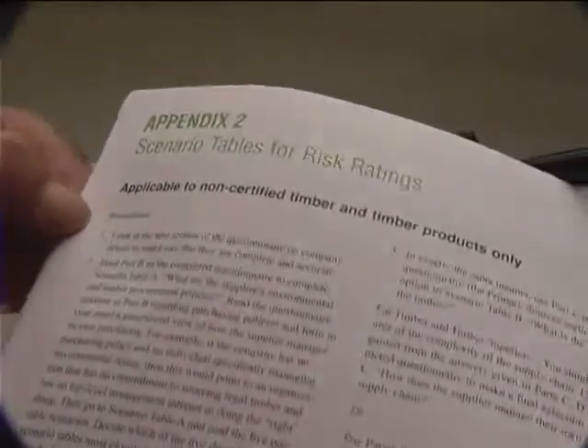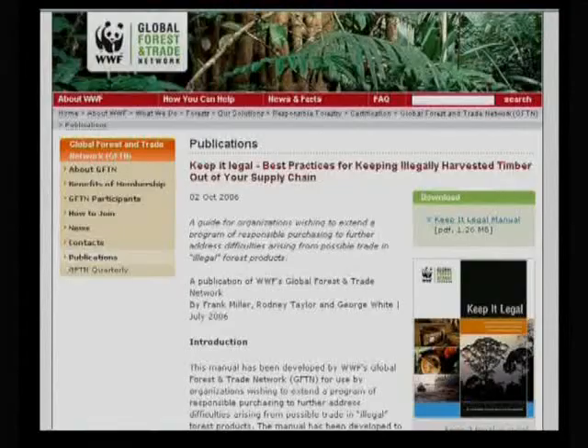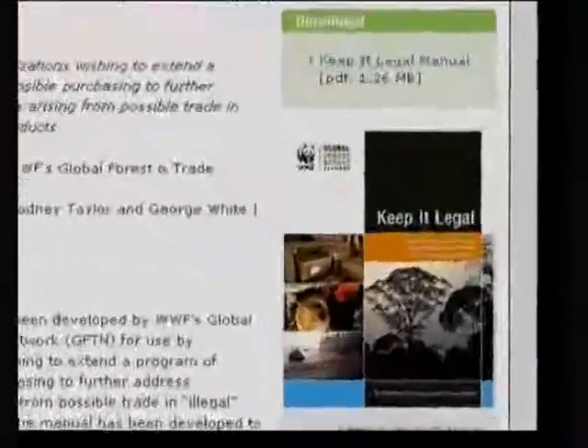The guide proposes a system for companies to prioritize action with suppliers according to a risk rating. Using this, companies can eliminate illegal and controversial timber through the stepwise approach. A lot of the laws in countries are confusing and interpreted in different ways, so it's very difficult to make hard and fast decisions about what's legal and what's not. To help with that, the Keep It Legal Guide has country-specific guides to help interpret how the guide would work in each country.